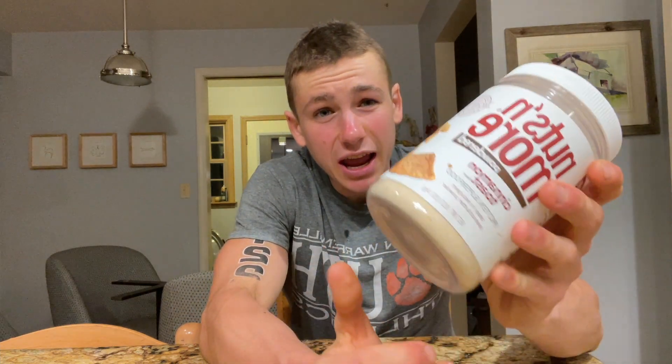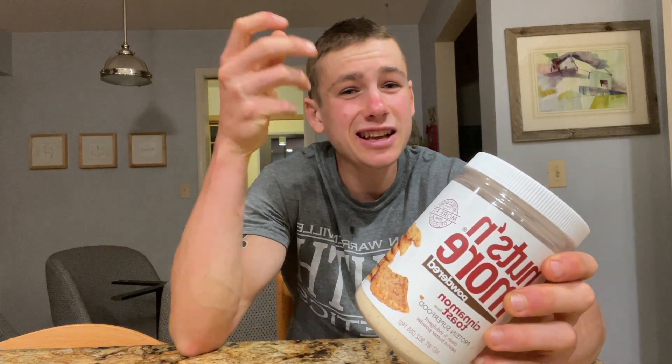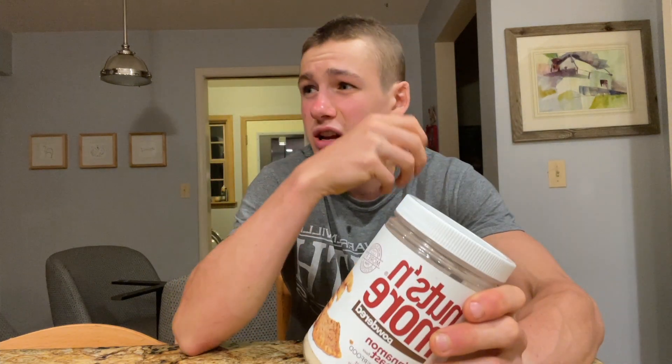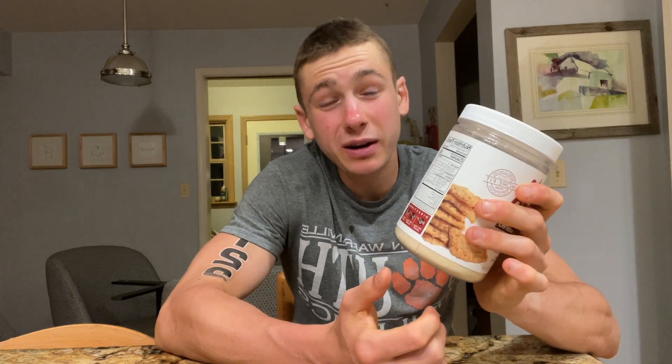I love my Cinnamon Toast Crunch, I love my peanut butter, so I'm pretty sure I'm gonna love this. Now without further ado, let's get into the review. This is a powder, as you could guess, because it's powdered peanut butter. The idea behind it is it's fewer calories than regular peanut butter — regular peanut butter has between 180 and 200 calories per two tablespoon serving, while this powdered peanut butter only has 50 calories. So if you're on a diet or just want to switch it up, this could be a great option, but only if it tastes good. I'm gonna go whip this up and I'll be right back.